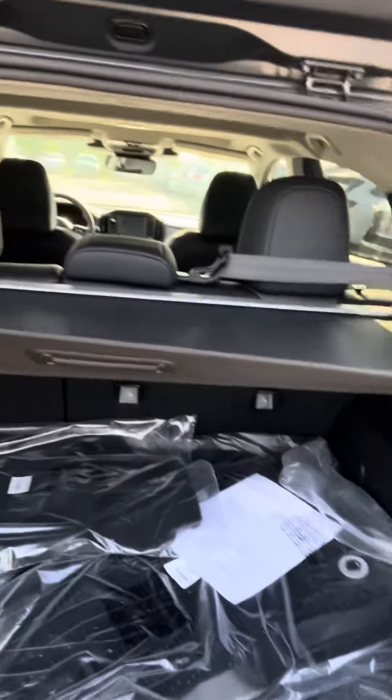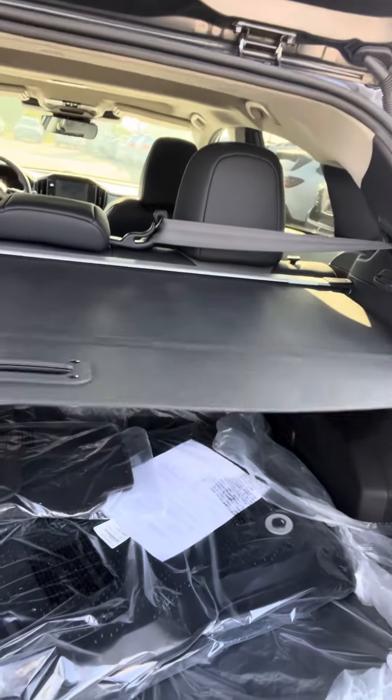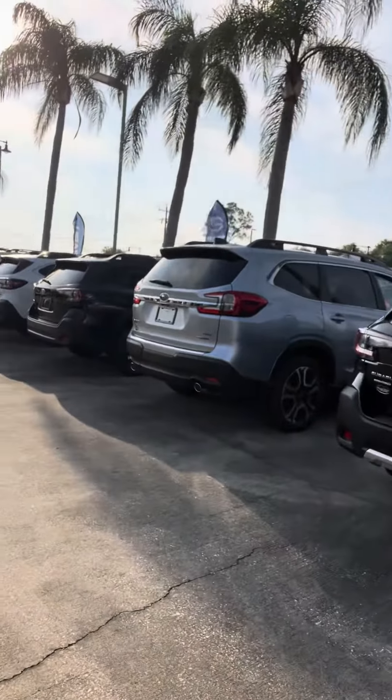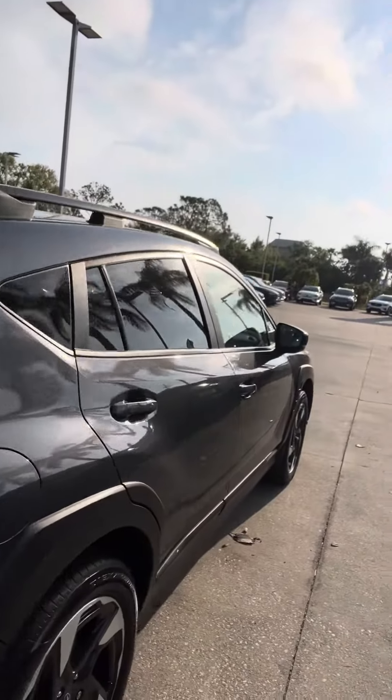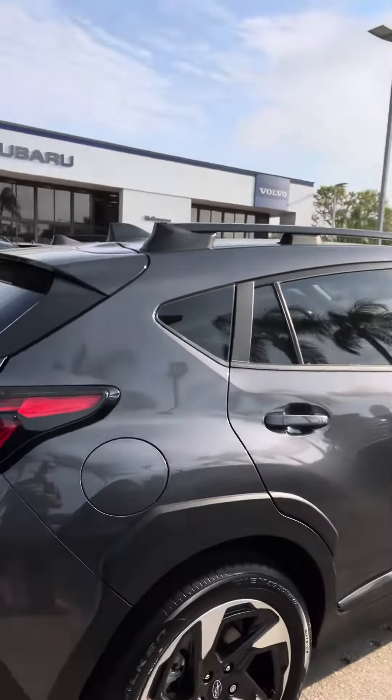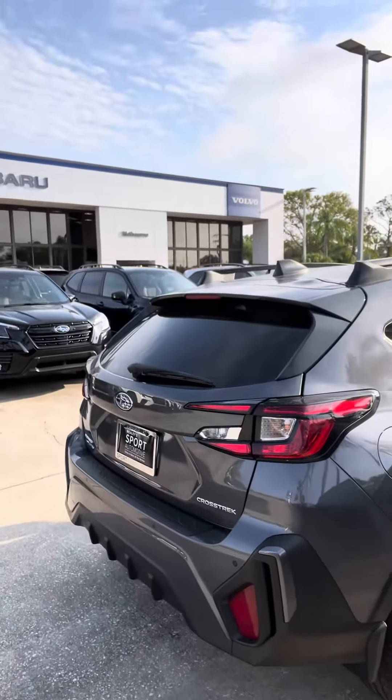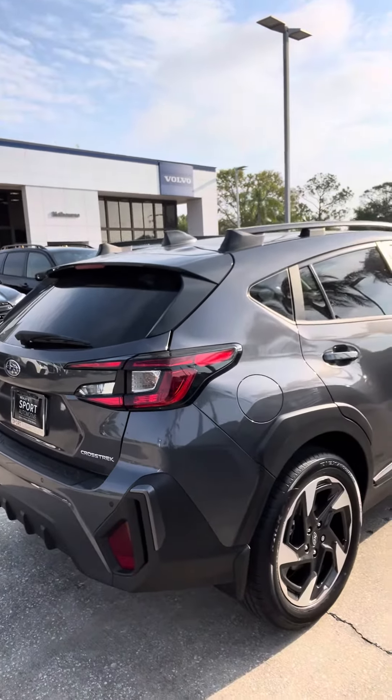This comes out and stores underneath. You can see you have the all-weather floor mats and cargo area liner. Coming around to this side — this is Subaru of Melbourne, and the only reason why I say that is because of the license plate frame there.